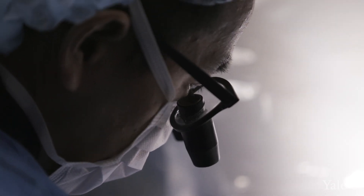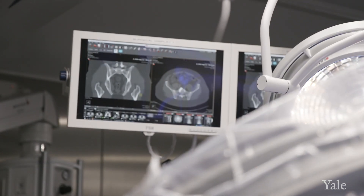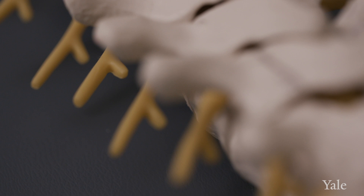Here at Yale, what we strive to do is apply these new technologies to patient care. What I'd like to emphasize is that every patient is different — we really try to provide individualized care. One size doesn't fit all when it comes to the spine.